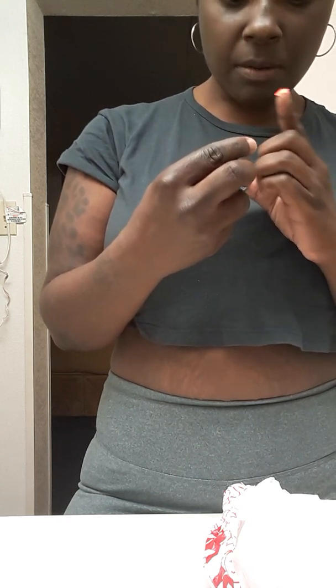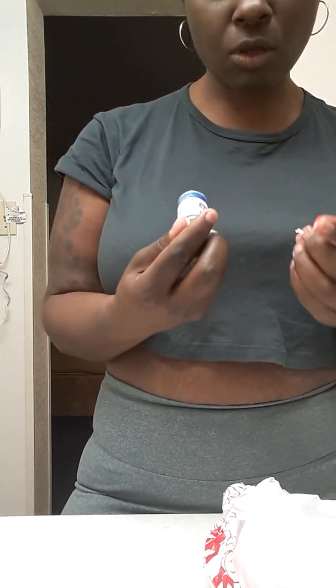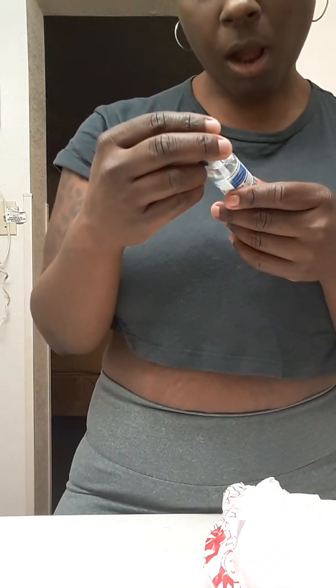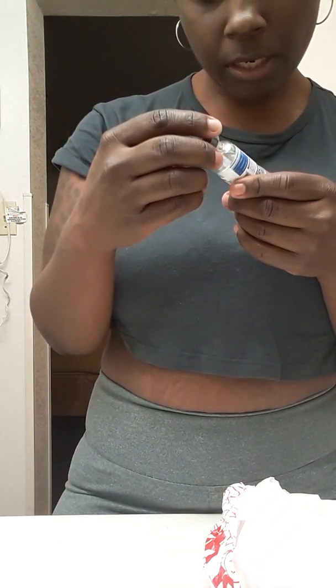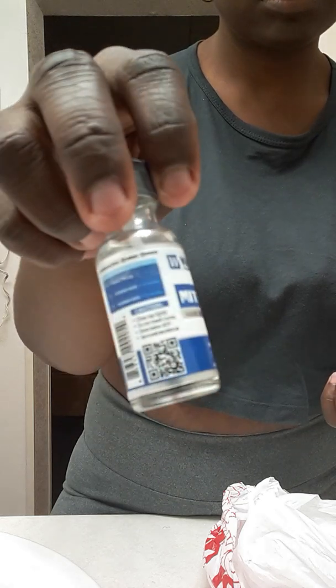I found that I like the Got2b Glue and stuff, but the only thing is I like my wigs to last long, and with the Got2b Glue it doesn't really last that long. So I'm gonna be using the Walker Tape Mighty Tight hair system adhesive. This is the bottle it comes in. Funny thing is, this is actually my first time using this adhesive that you place all around your hairline, so we're gonna see what it does and how it works out.